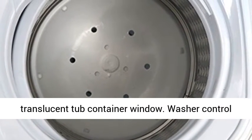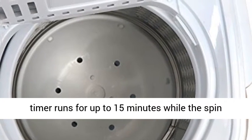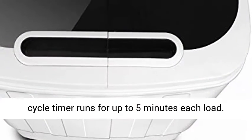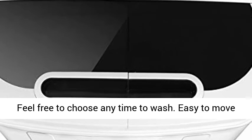Watch your clothes get clean with a translucent tub container window. The washer control timer runs for up to 15 minutes while the spin cycle timer runs for up to 5 minutes each load. Feel free to choose any time to wash.